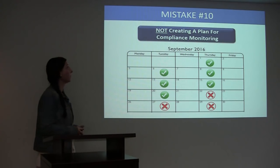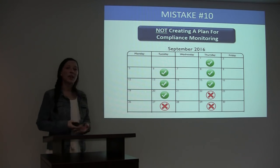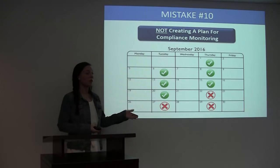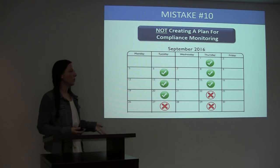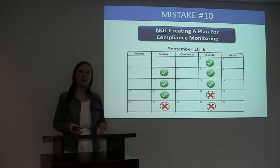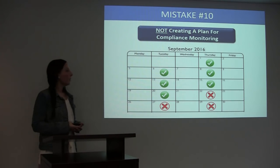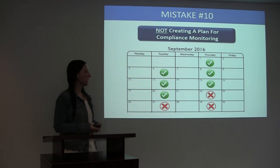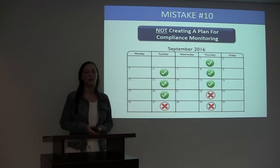Mistake number ten: not creating a plan for compliance monitoring. Your subject has your technology at home and is using it Tuesdays and Thursdays for three months, six hours a day, recording their physiological data. How are you going to know that they are doing this as they should be for the full three months? What if they decide halfway through that they don't want to do it anymore? When you receive your data at the end of three months expecting data for 90 days but you only have data for 30 days — that's why it's important for a study sponsor to create a plan for compliance monitoring.